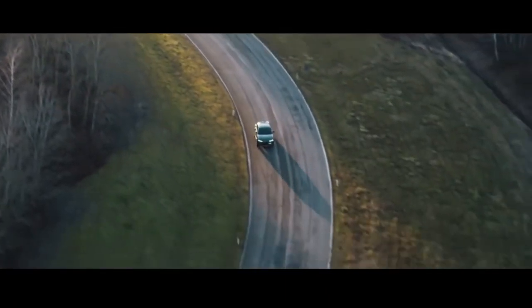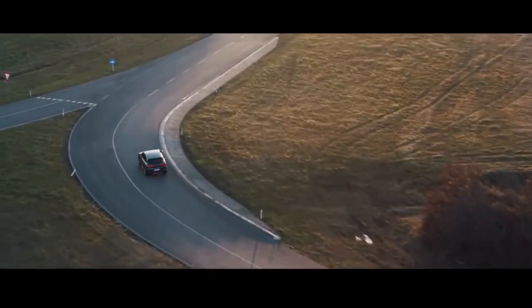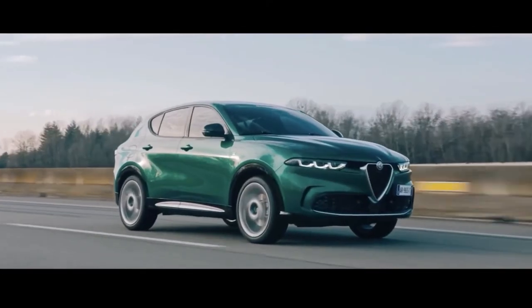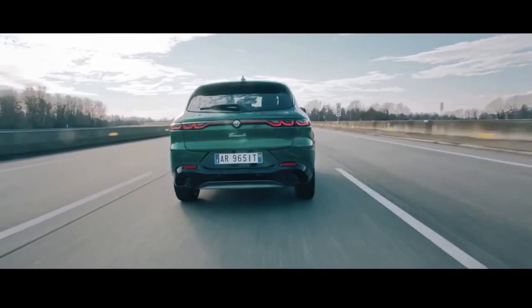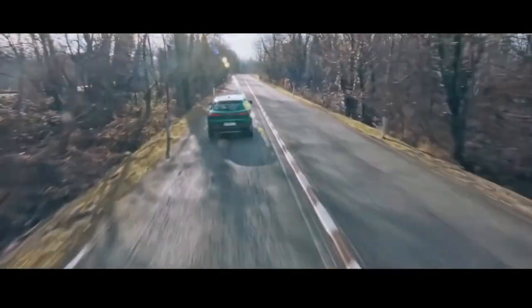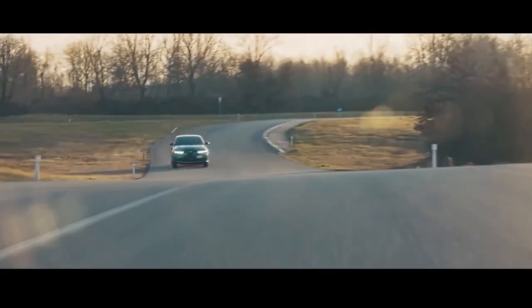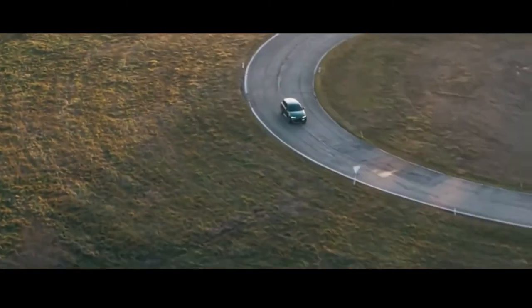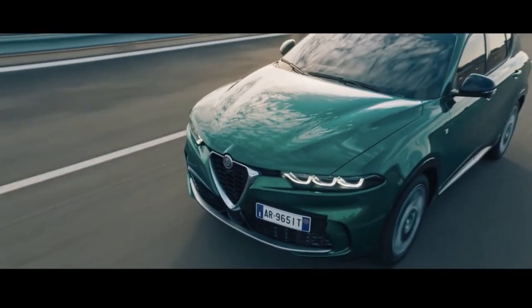The Tonale is offered with two distinct powertrains, but all models come with all-wheel drive. The standard setup pairs a nine-speed automatic transmission with a turbocharged 2.0-litre inline-four that makes 256 horsepower and 295 pound-feet of torque. The optional plug-in hybrid features a turbo 1.3-litre four-cylinder and an electric motor mounted on the rear axle that together generate a combined 272 horsepower. Alfa equips the plug-in Tonale with a six-speed automatic and a 15.5-kilowatt-hour lithium-ion battery pack that's said to provide over 30 miles of electric-only driving range.